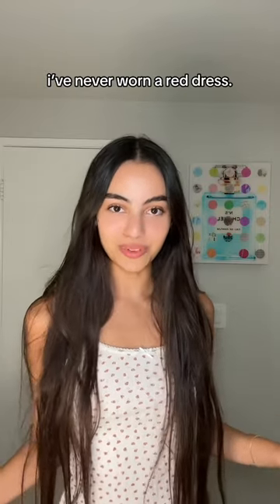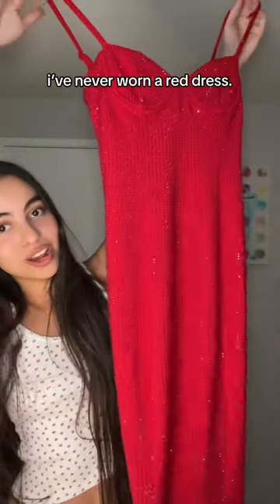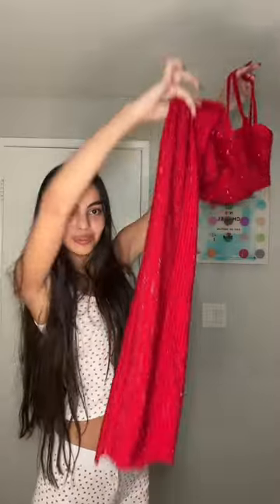I've literally never tried on a red dress before, so I got the most extra red dress I could find — super long and bedazzled. You might be wondering where I'm gonna wear this. I'm getting ready for a Persian party, and we Persians are very extra, so don't worry about me overdressing. I'll fit right in with my bedazzled situation.